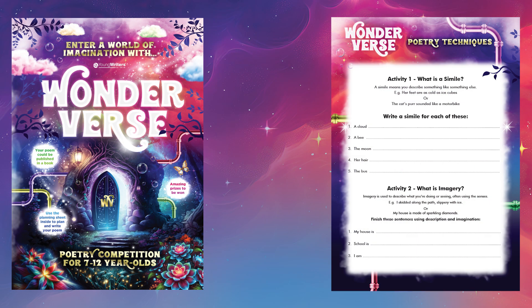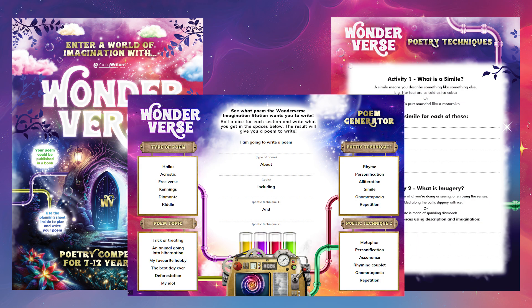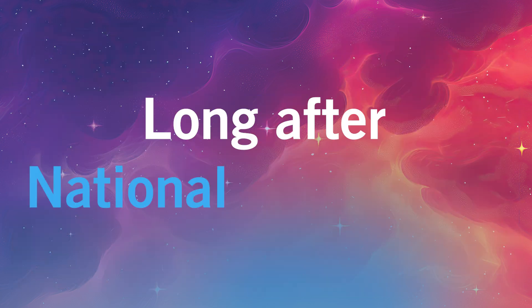Invite your pupils to write their own poem in any style and on any theme for our latest competition, Wonderverse. They could see their work published in a book, which is a real boost to their confidence, and you can keep the engagement going long after National Poetry Day.